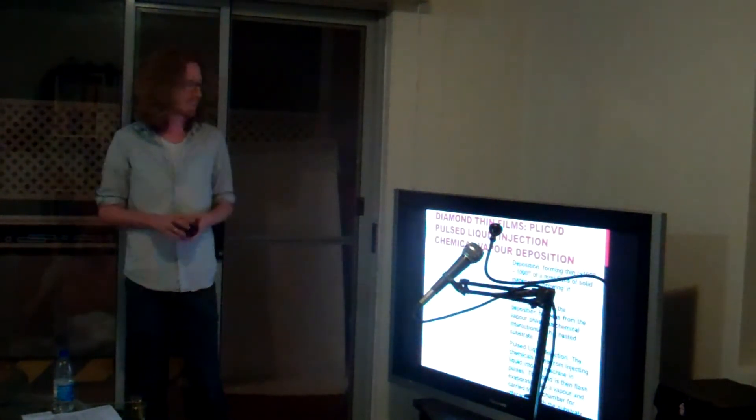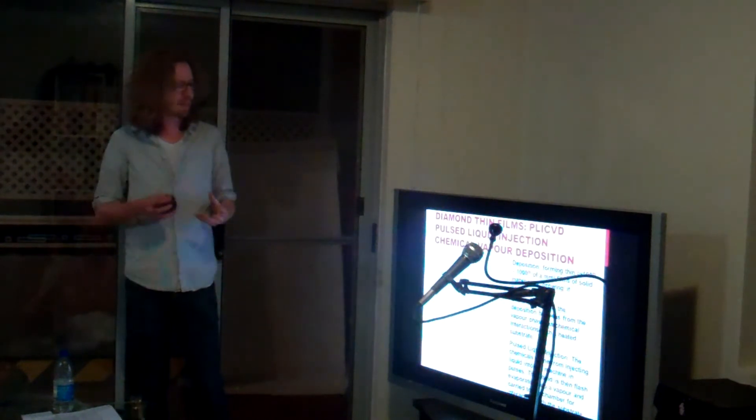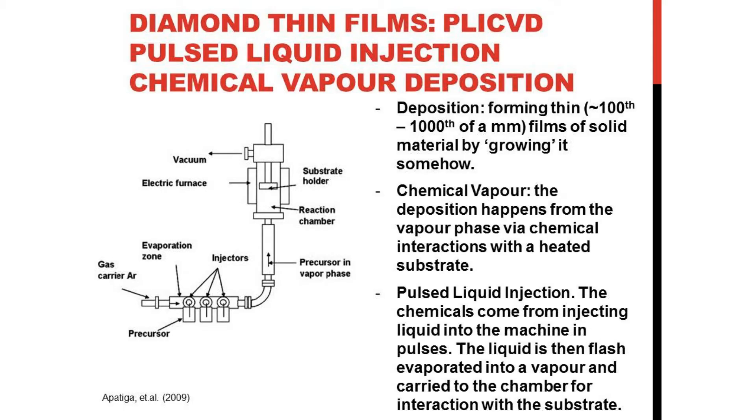The pulsed liquid injection part that the Mexicans used basically means that the chemicals come from injecting liquids into the machine in short pulses. To get the vapour they need, they flash evaporate the liquid with a high heat and it's carried to the chamber for interaction with a substrate. This is a diagram from one of the earlier papers when they first developed this particular method for pulsed liquid injection. Chemical vapour deposition is widely used to create diamonds, but they may have been the first to use this pulsed liquid injection. The precursor - which ends up being tequila eventually - injects through here, is flash evaporated and carried towards where all the magic happens.